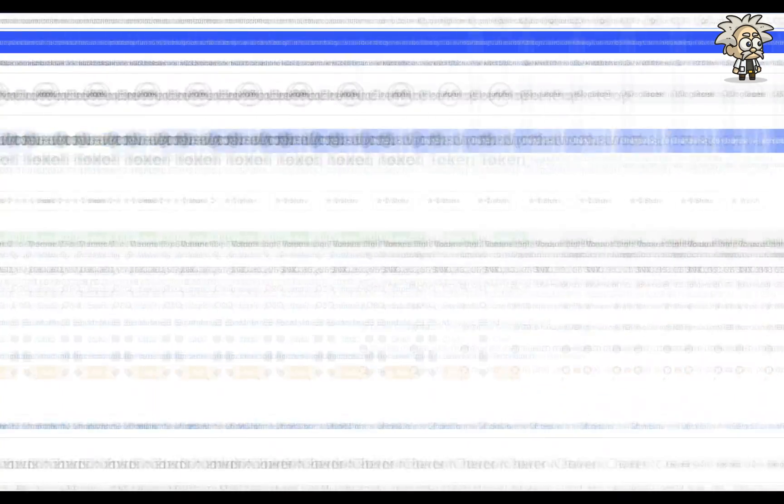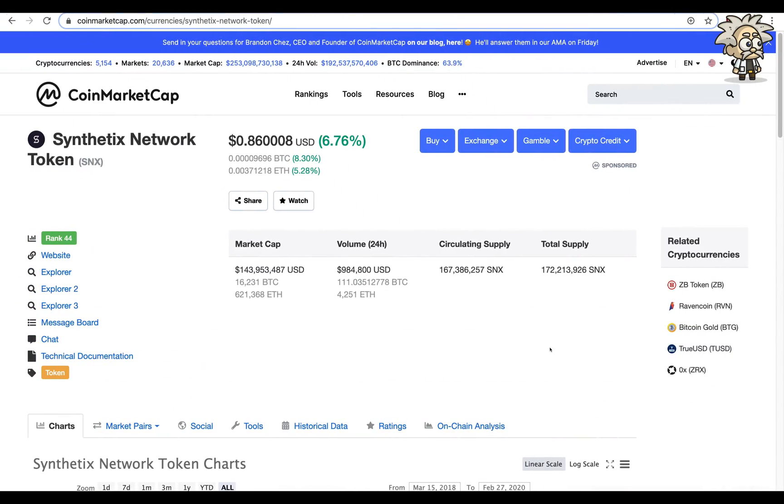This is Synthetix network token on CoinMarketCap — they have a fairly high rank. Currently ranked number 44, the token is trading at $0.86 US, up 6.76% from the day before.